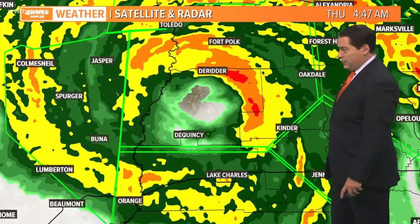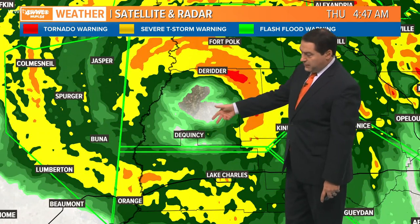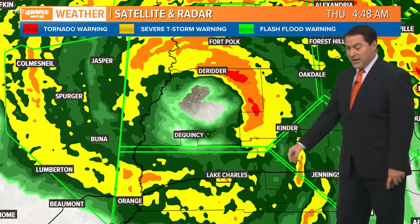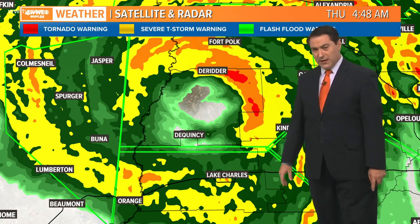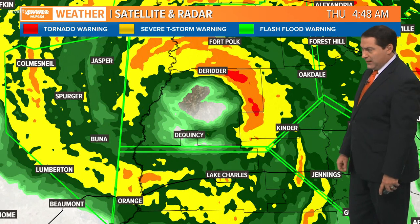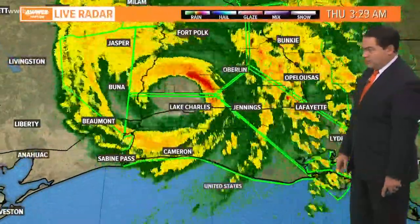Zooming in — there's Lake Charles, the back edge of the eye wall now coming through Lake Charles, DeQuincy in the middle of the eye, and then DeRidder getting the northern part of the eye wall. Same for Fort Polk. Those areas are really going to get hit hard with those 120 mile per hour winds. I saw one wind gust at the Lake Charles airport just over 130 — about 134 mile per hour wind gusts. Just an incredible amount of wind, one of the strongest reported wind gusts inland we've seen in a long time.